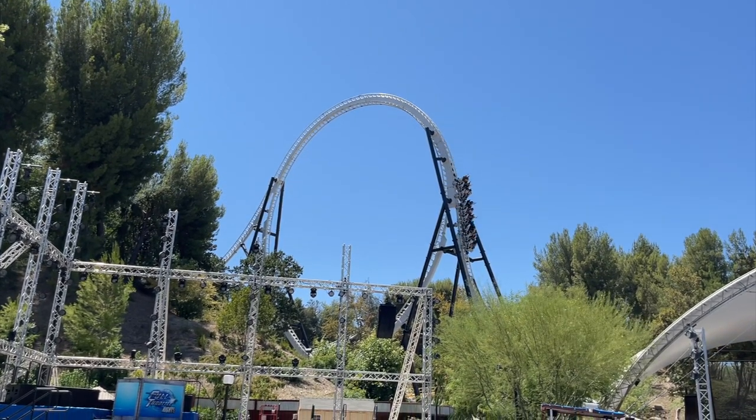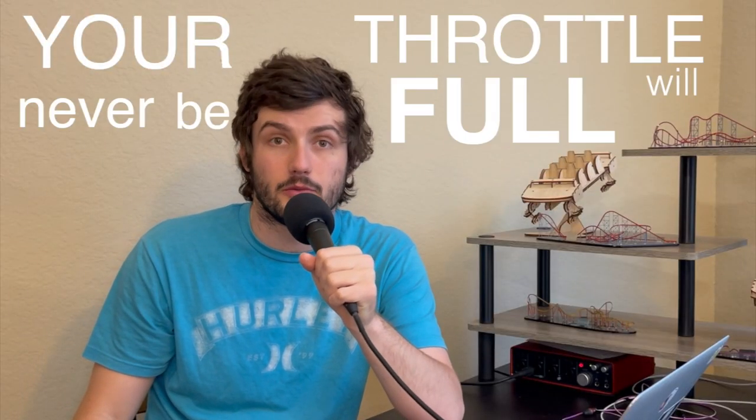But before we do that, I wanted to quickly say thank you to anybody that is subscribed to this channel — you guys are awesome. And to anybody that isn't subscribed, you better subscribe or your throttle will never be full. Whatever the hell that means. But without any further ado, let's review.